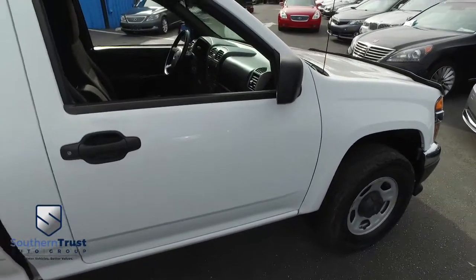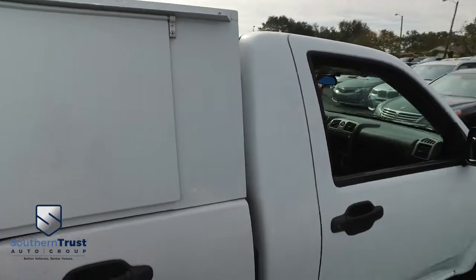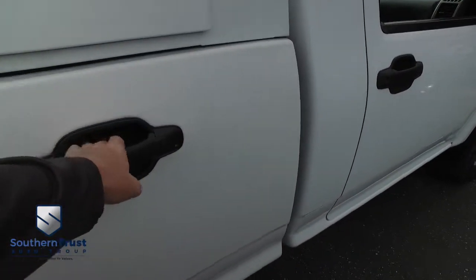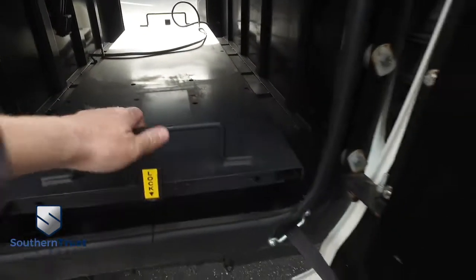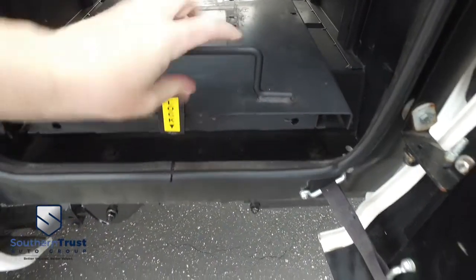Our detailing department goes next level — these things look factory-line, oh-so-fine quality. Don't forget about our Southern Trust Eagle Eye Safety Inspection. We go in and out of all our cars, trucks, and SUVs to make sure you're safe and ready for the road. Your family's safety is our number one priority.